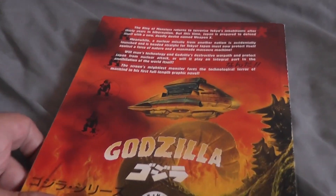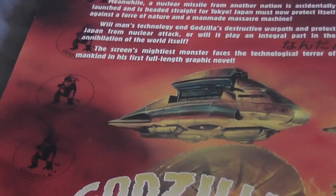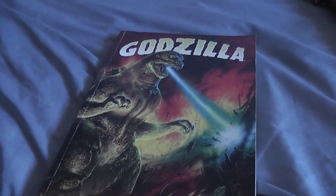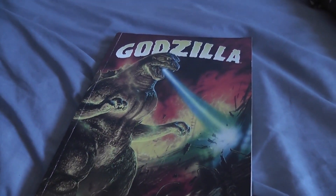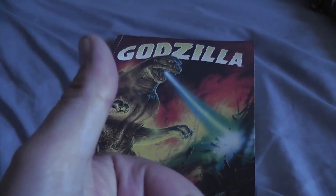You can see the Super X on the back and the official merchandise licence in there. So here is my look at Godzilla from Dark Horse Comics — the graphic novel for The Return of Godzilla 1984. Hope you've enjoyed this guys, see you soon, bye.